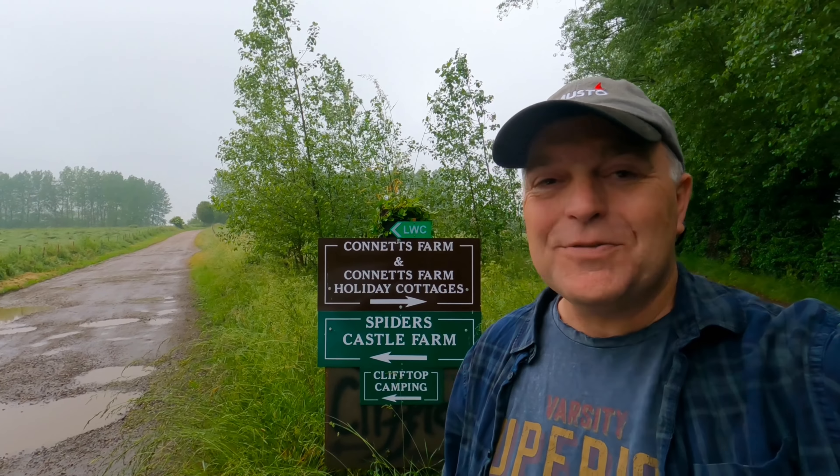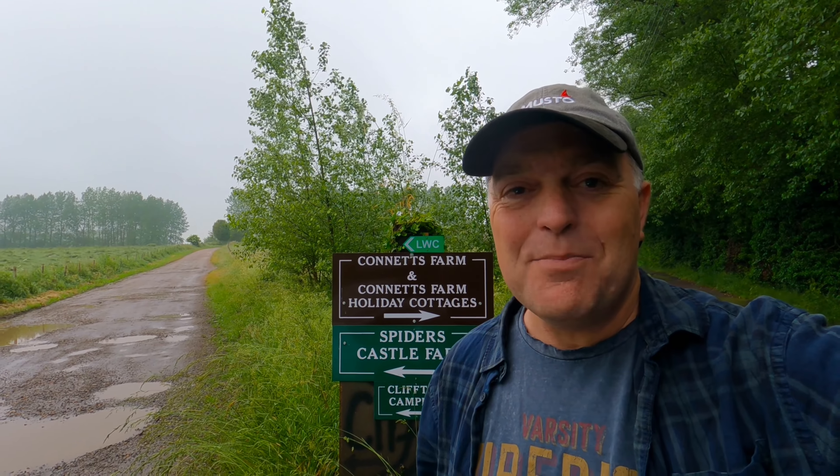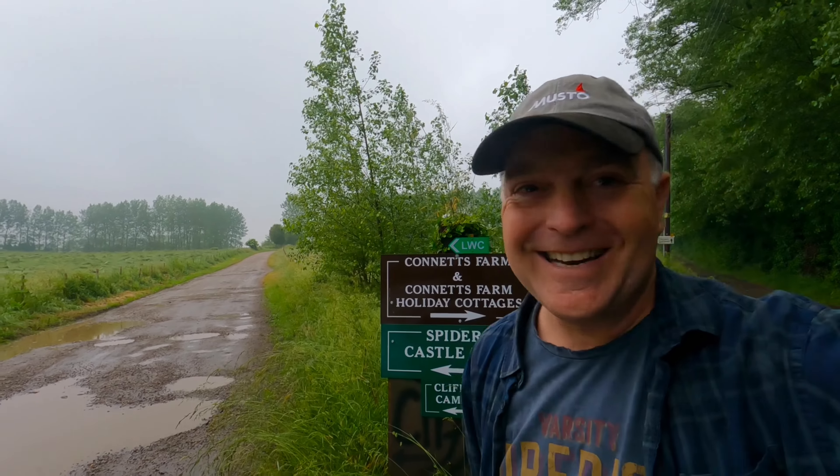Hi there, today I'm at Connit's Farm on the Isle of Sheppey and I'm going for a social camp with a Facebook group I'm part of. So that's the way — let's get going.